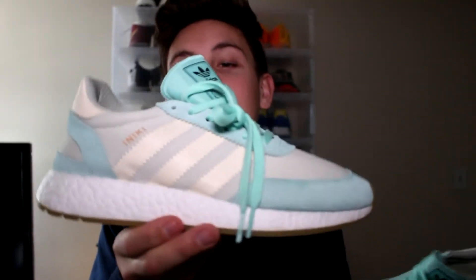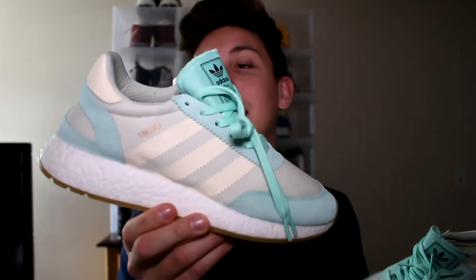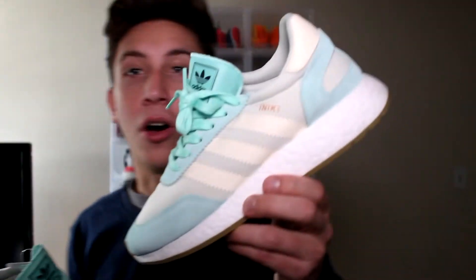The Adidas Aniki is sick. This is the women's colorway in the sandy teal — that's what I'm going to call them. I'm going to have on-foot footage for both of these shoes.